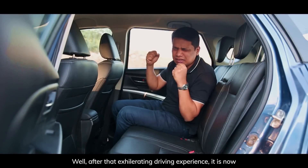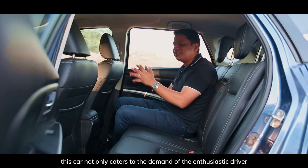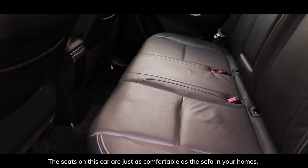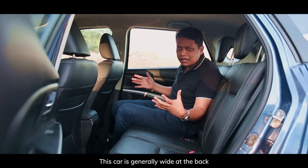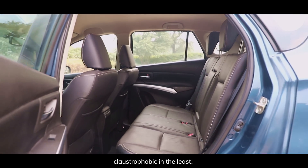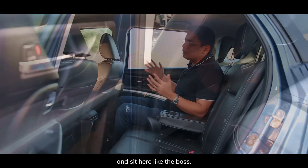After that exhilarating driving experience, it's time to talk about the backseat experience, because this car not only caters to the enthusiastic driver but also to the discerning chauffeur-driven owner. The seats are just as comfortable as the sofa in your home, and the car is generally wide at the back, meaning you can easily accommodate three passengers without any hassle — it never feels claustrophobic in the least. And if you're in the mood for only two people at the back, you can always pull out the armrest and sit here like a boss.